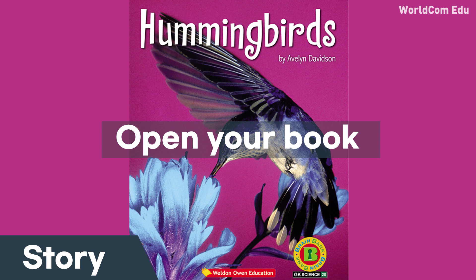In fall, some hummingbirds fly south. They stay there for the winter. In spring, they fly back north to our gardens.